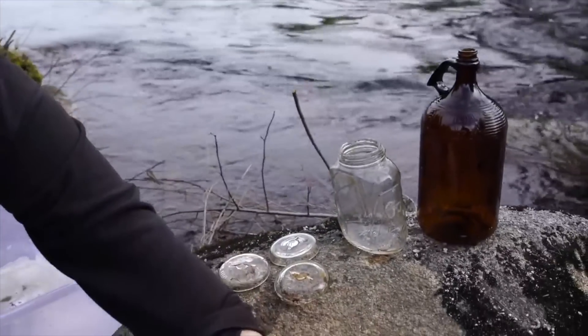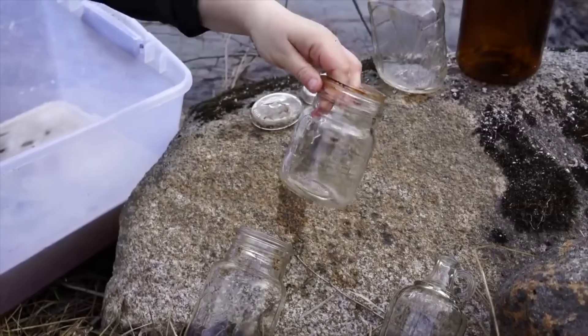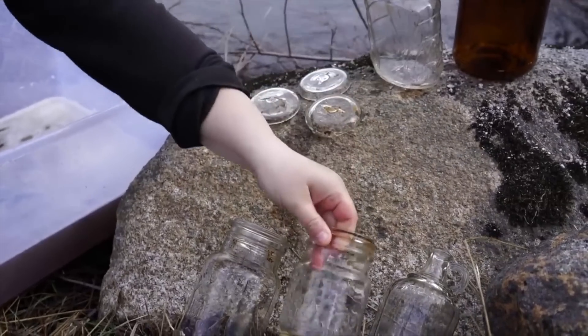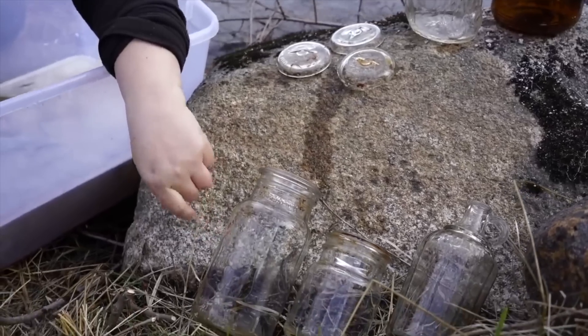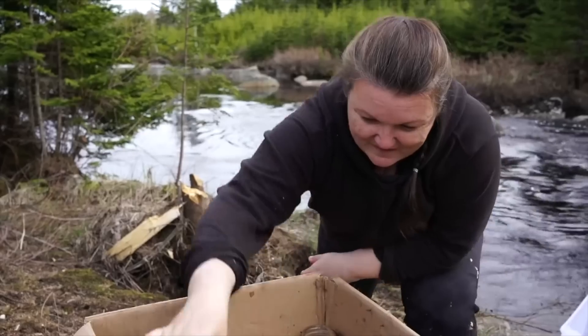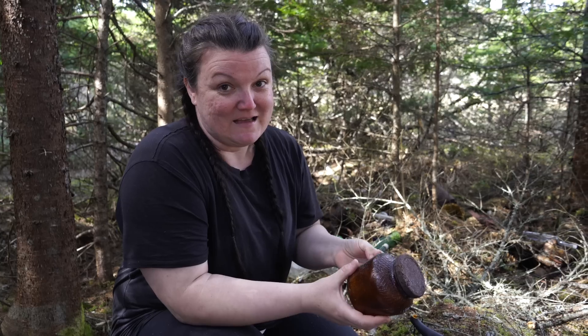These ones are amazing — there are lids for them and it says 'Safety Seal.' There's a mini one made in Canada, and then we have the 'Perfect Seal' made in Canada ones. We also have a 'Good Luck' one with a horseshoe, really neat. We've done some research to find out what some of them are.